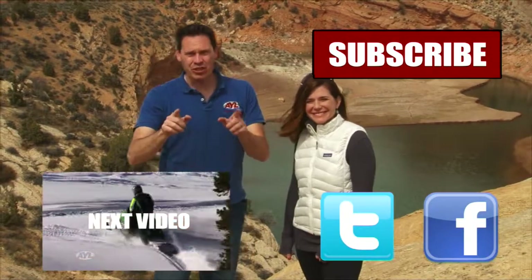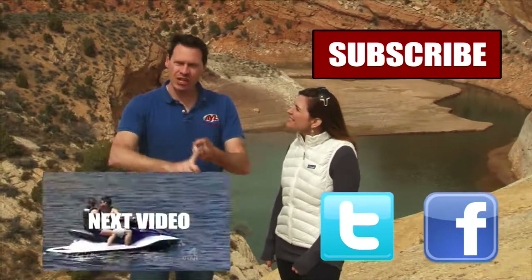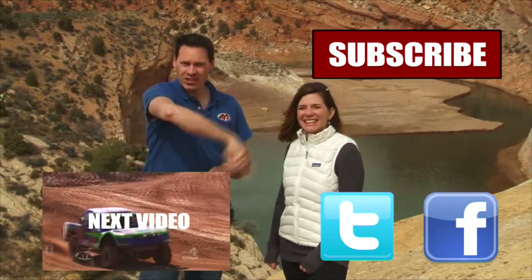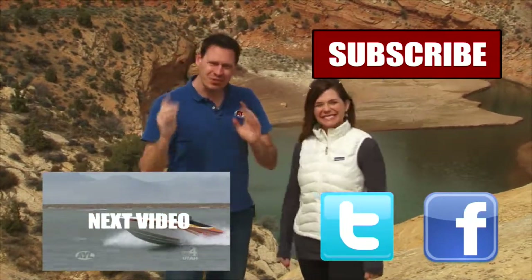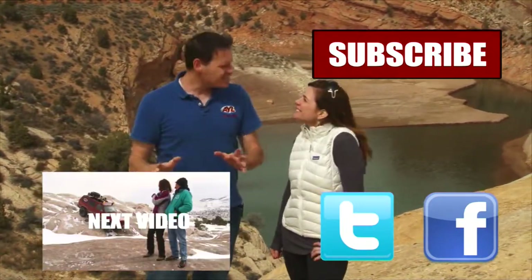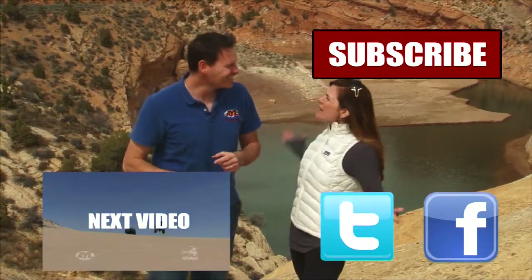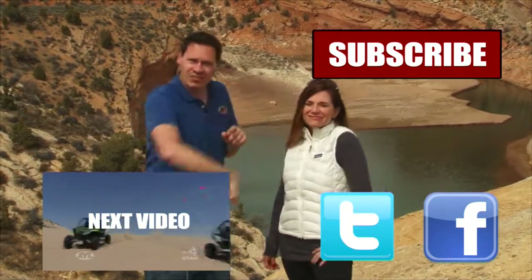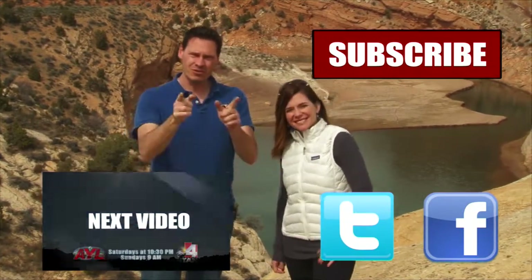Hey guys, if you liked that video, you're going to want to watch all of our other AYL videos. You're going to want to like it, share it, and subscribe. Click on all those buttons because we have some really cool videos — all kinds of behind-the-scenes stuff, bloopers of Alicia crashing and stuff. Why are you going to sell me out like that, Stephen? So click all of these things and subscribe to our channel because At Your Leisure is awesome. We'll see you here for more videos.